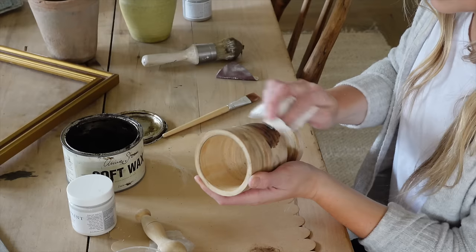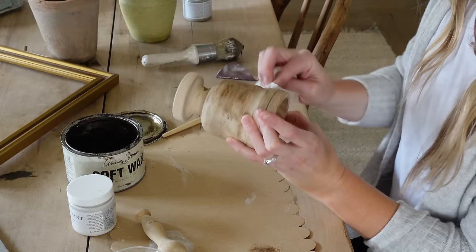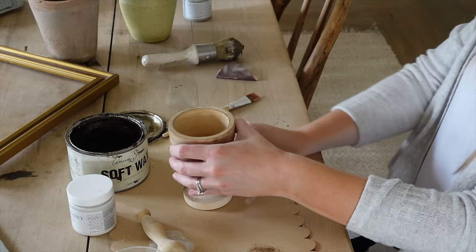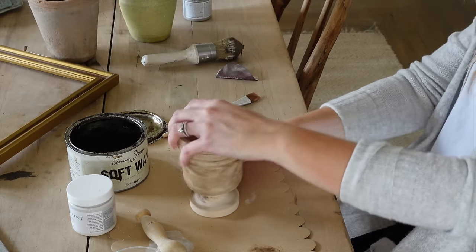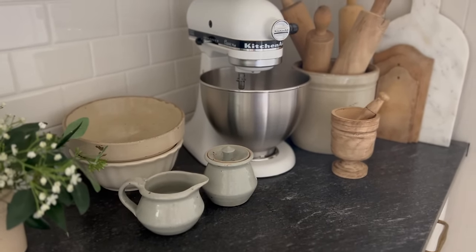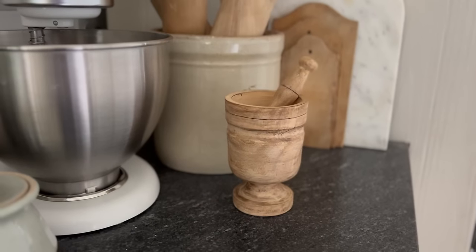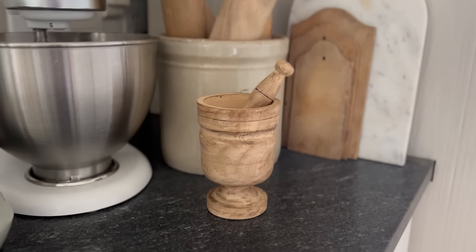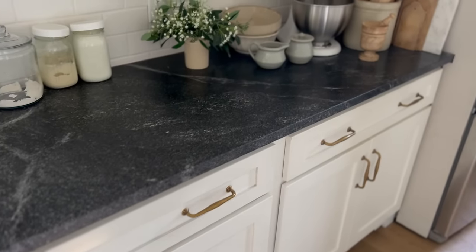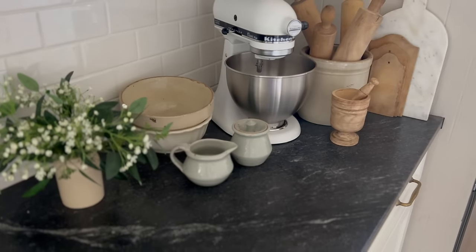Then I took it inside and used a watered-down technique with paint to give it just a light wash of gray, to soften those yellow tones and create a great base for the next step — Annie Sloan Antique Dark Wax. It is my favorite wax ever. I've used it a million times. It gives everything the most beautiful patina and age, and I'm just using a paper towel to rub it in. A little bit goes a long way. This turned out so beautiful — it blends beautifully with the wood tones in my kitchen and has so much more character now.